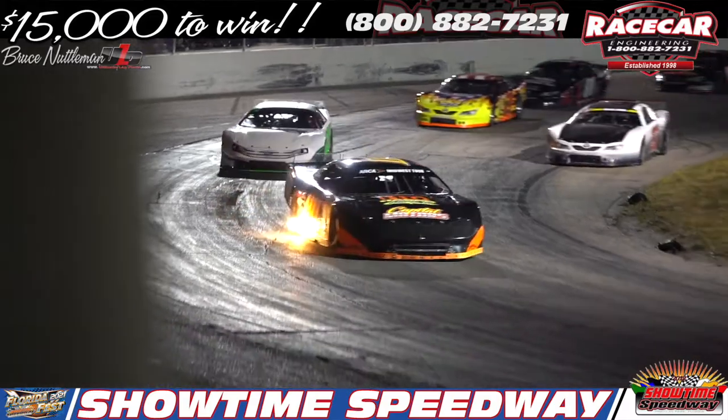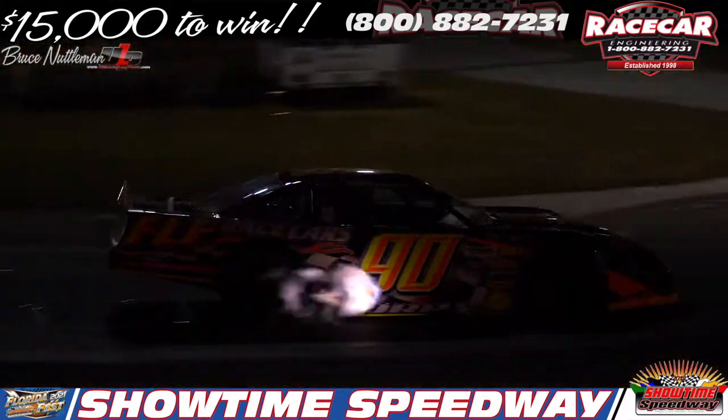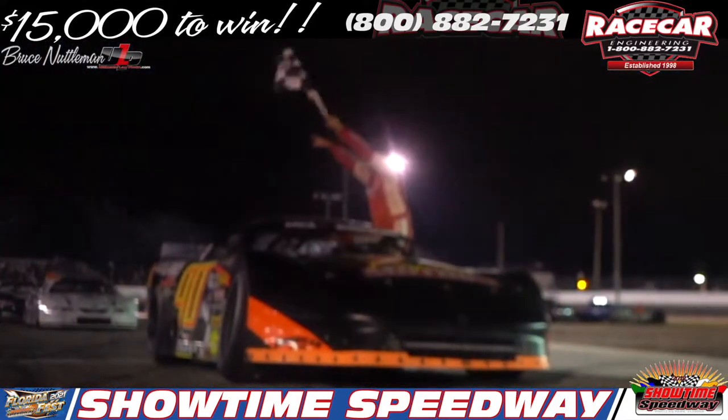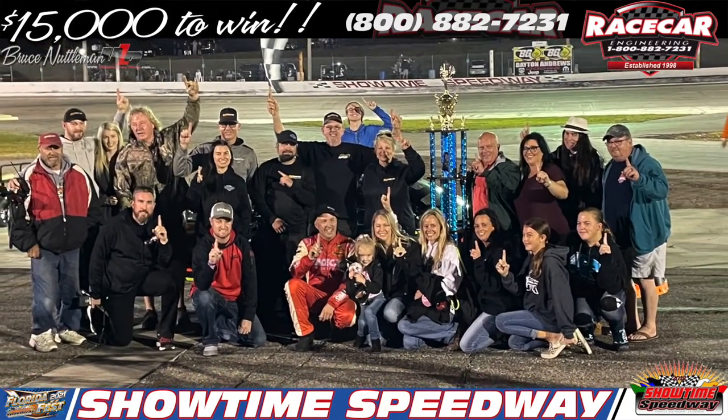He was the fast qualifier earlier this evening, and he gets it done here tonight. Winner of the Inaugural Florida Fest 150, the number 90 of Steve Doerr.